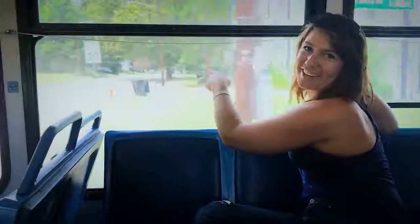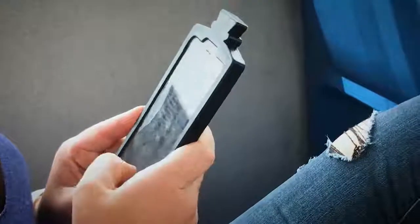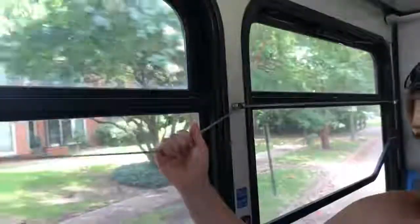The buses actually take you through some beautiful neighborhoods around the city. Without worrying about the road or traffic, you can do all sorts of things — checking your emails, and texting and writing is totally okay too.